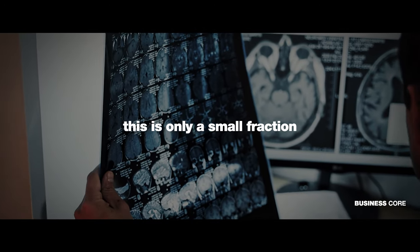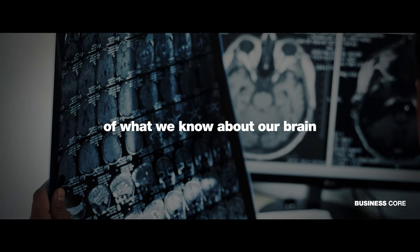However, this is only a small fraction of what we know about our brain and our body.